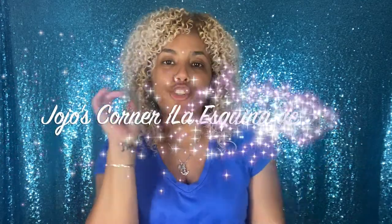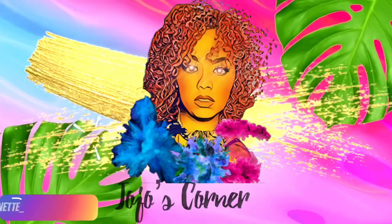Hi guys and welcome back to Jojo's Corner. If you're new to my channel, hello, how are you? If you're not new, welcome back. Today I'm coming back with an updated curly hair routine. I want to show you guys what I've been doing to keep these curls popping between eight to ten days, so if you want to know what I do to take my routine to the next level, keep on watching.